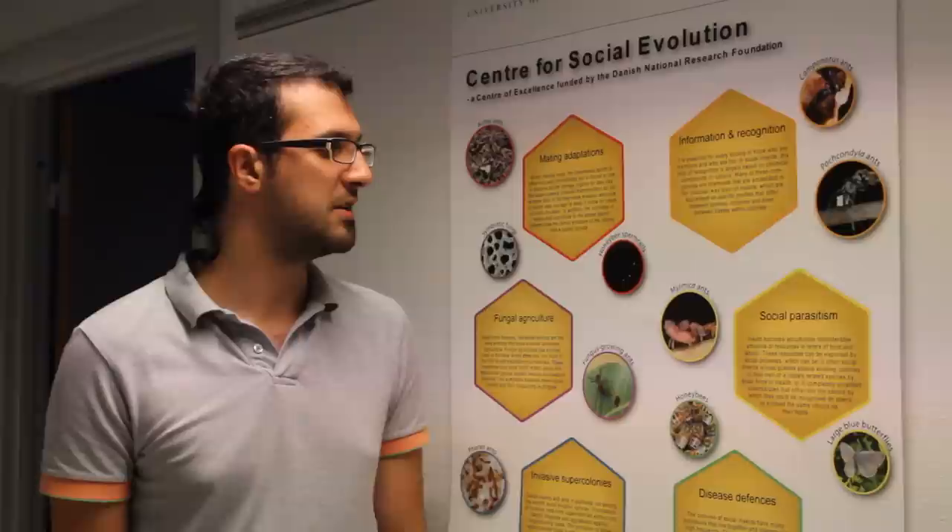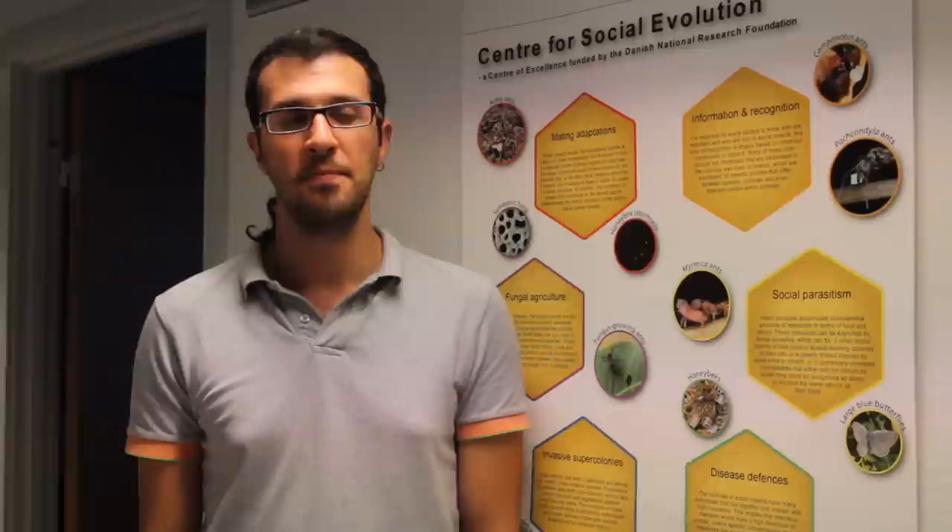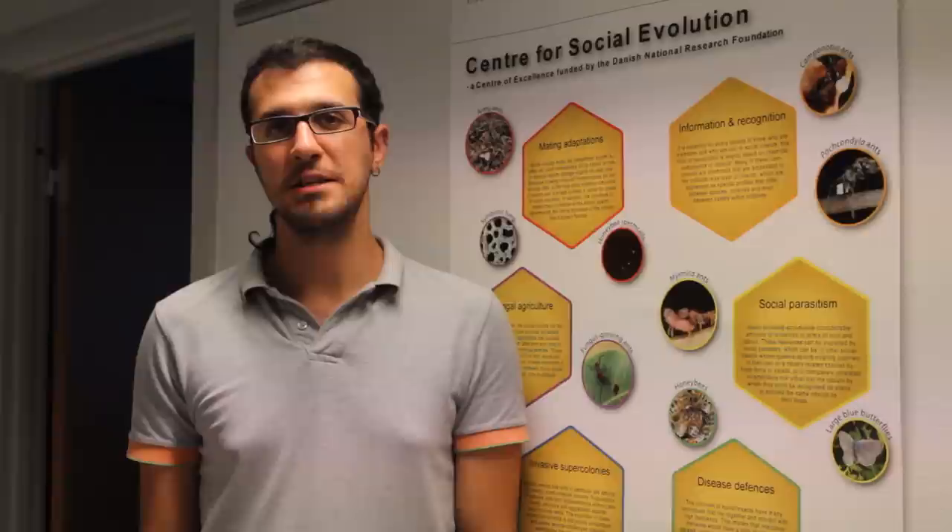At the centre we include several model organisms, including ants, bees and wasps and also termites. I'm actually involved in the Fungus-Growing Termites project and in the next three minutes I'm going to talk about this system using slides of photos that we've taken on our last trip in South Africa. Enjoy, and thanks for stopping again.